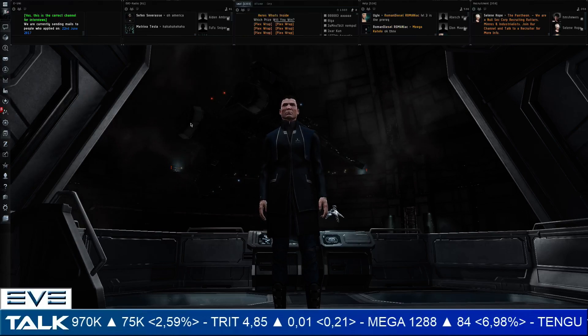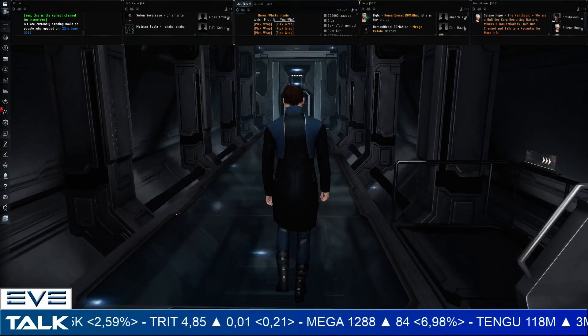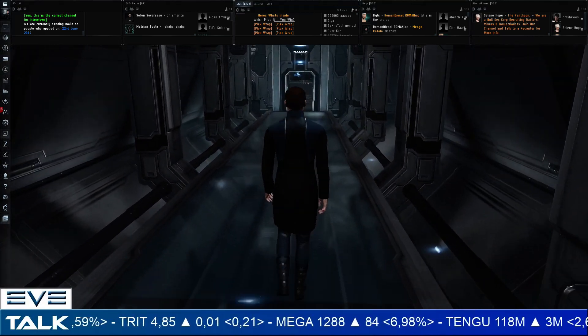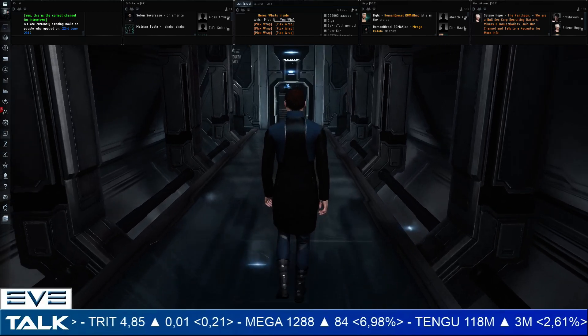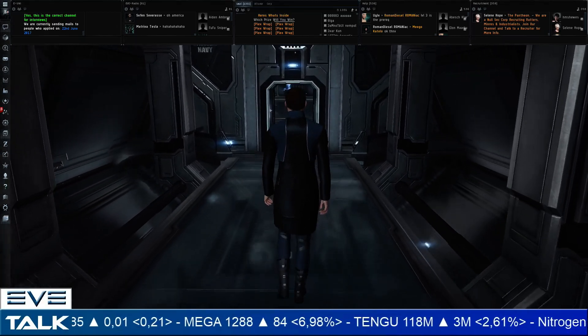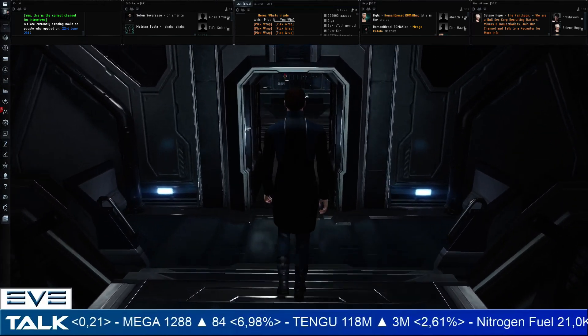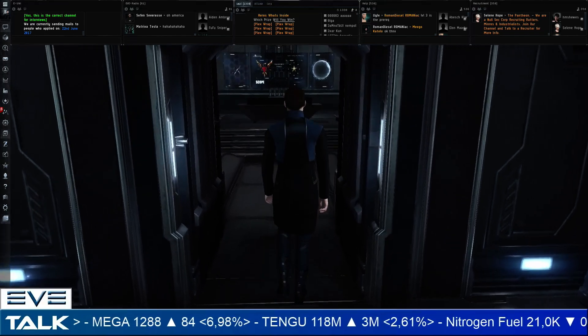Hi everyone, TheLoneWolf here and welcome back to EVE Talk, your weekly look at the market in EVE Online. It's been a bit more quiet in EVE lately — a lot of the drama has died down, so there's not that much to talk about, but there is a lot being deployed on the test server, so that looks pretty good.